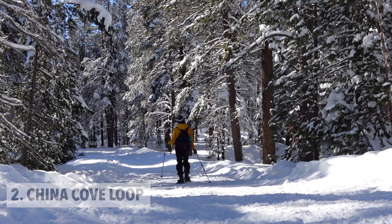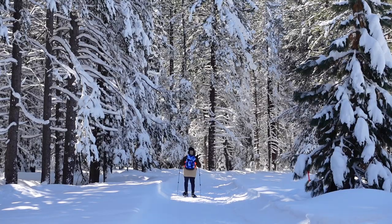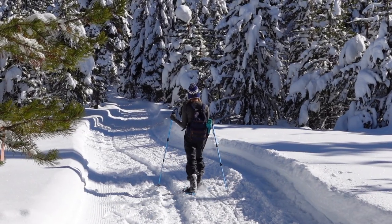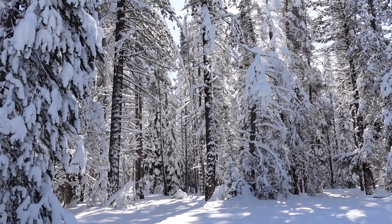Next on the list is the China Cove Trail Loop. It's an easily accessible three-mile trail that loops around Donner Memorial State Park. This is a great snowshoe trail for beginners and it's also incredibly scenic.